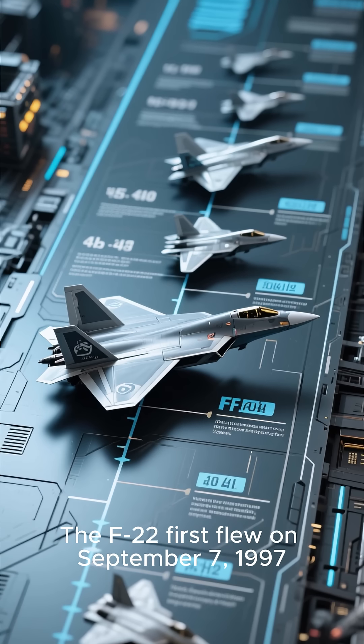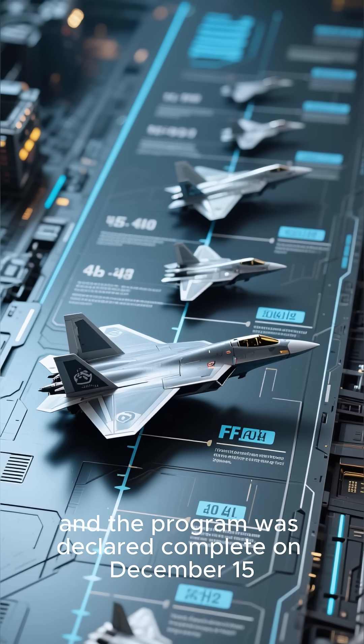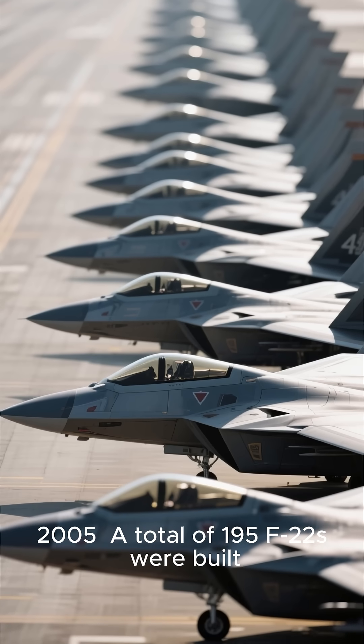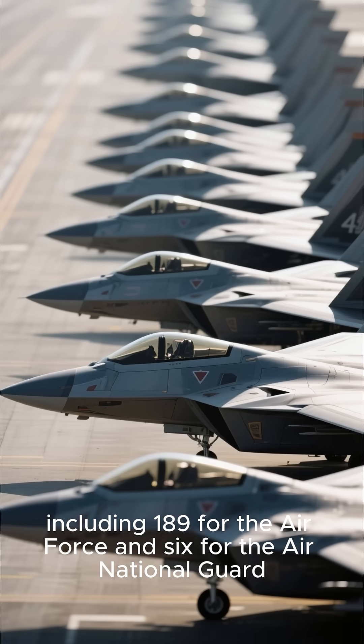The F-22 first flew on September 7, 1997, and the program was declared complete on December 15, 2005. A total of 195 F-22s were built, including 189 for the Air Force and 6 for the Air National Guard.